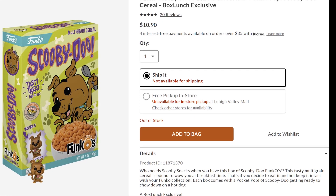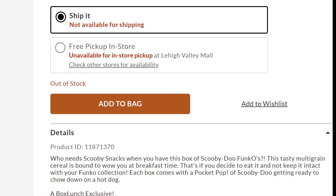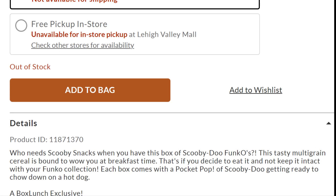Who needs Scooby snacks when you have this box of Scooby-Doo Funkos? This tasty multi-grain cereal is bound to wow you at breakfast time — that's if you decide to eat it and not keep it intact with your Funko collection. Each box comes with a pocket pop of Scooby-Doo getting ready to chow down on a hot dog.